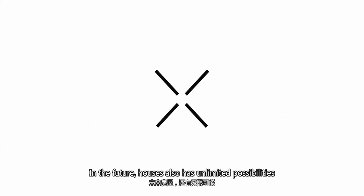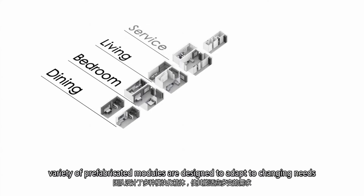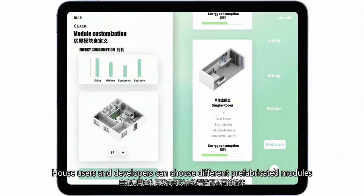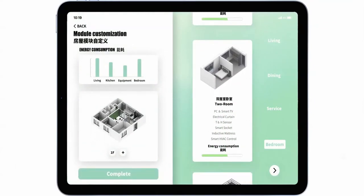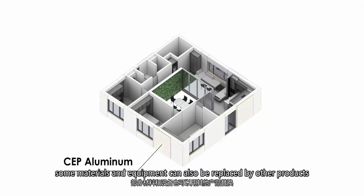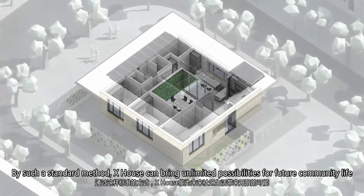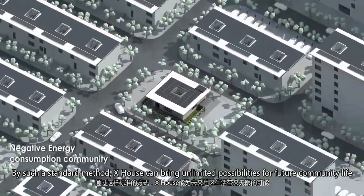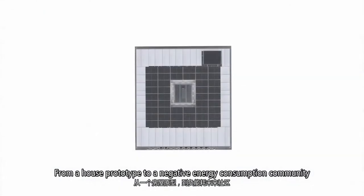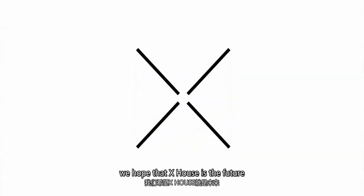In the future, houses also have X possibilities. A variety of prefabricated modules are designed to adapt to changing needs — house users and developers can choose different prefabricated modules. At the same time, according to original differences, some materials and equipment can also be replaced by other products. By such a standard method, X-House can bring unlimited possibilities for future community life. From a house prototype to a negative energy consumption community, we hope that X-House is the future.